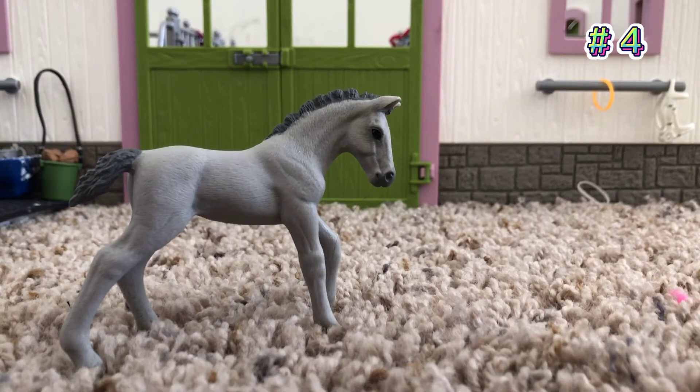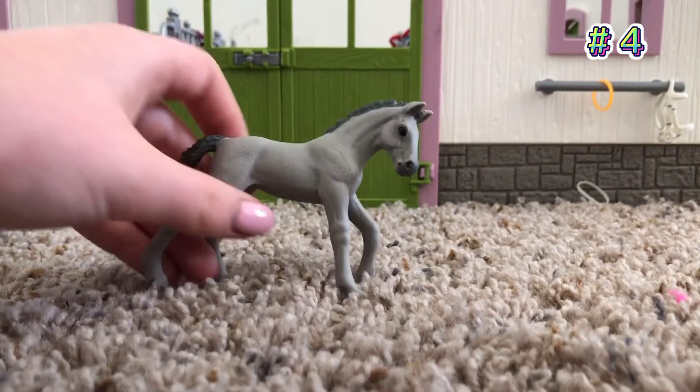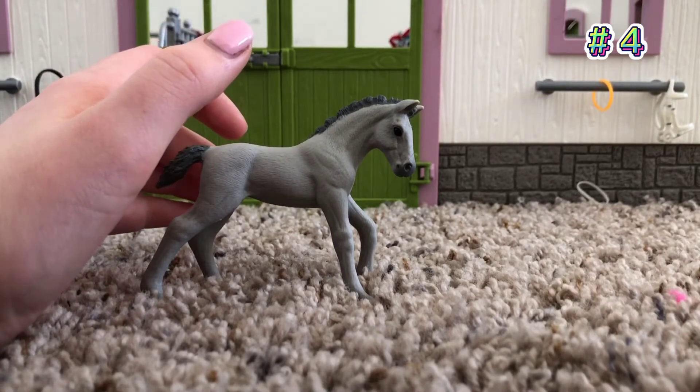So number 4 is this foal, and she's super beautiful. Her name is Snowy, and I really like how she looks. She was in an advent calendar. She's super nice — I love her gray color. And now let's move on to number 3.